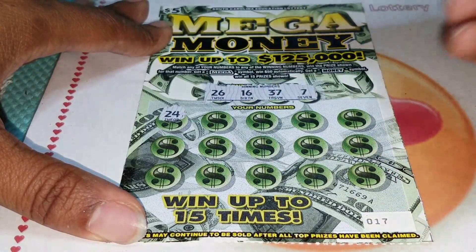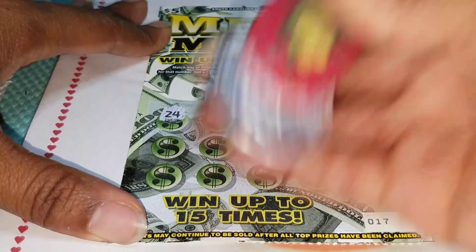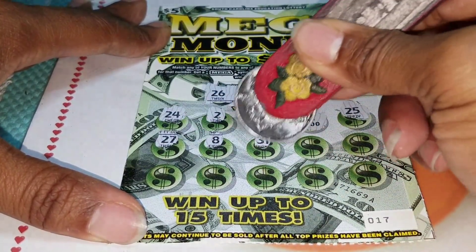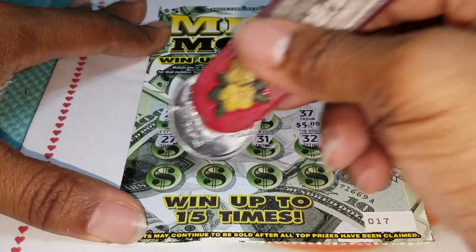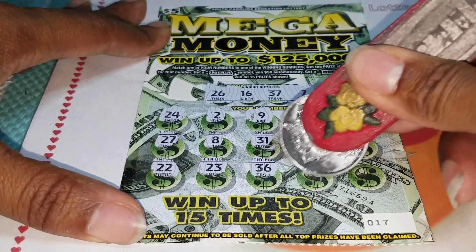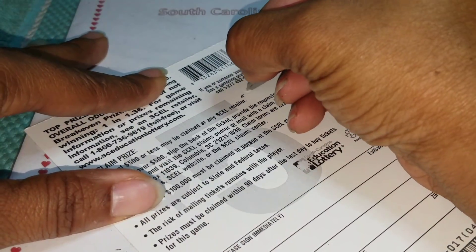Alright, ticket number 17. We got a 26 on 16, 37, and a 7. Scratching: 24, two, number 9, 37 — got another win, 5 more bones for my little brother! 25, 27, 8, 31... he'll probably cash out this time. 32, 10, deuce deuce, 23, 36, the big fat 40, and a 15. Five more bones — thank you South Carolina Education Lottery. He's up to $65!